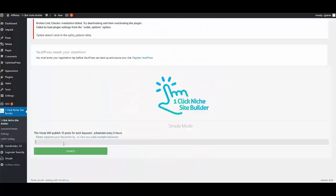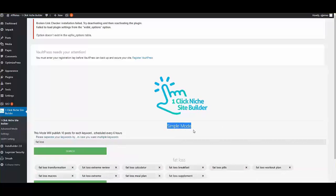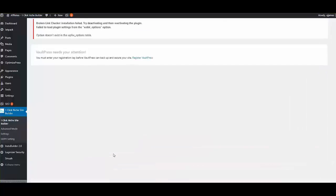Here I am inside the interface. Let's say I was doing the fat loss niche — I simply click Search. I'm in Simple Mode, which allows you to just get a listing of top keywords you can use to generate content. I simply click Generate Content and it will go out and create all the necessary posts, install necessary plugins, and create the necessary content.